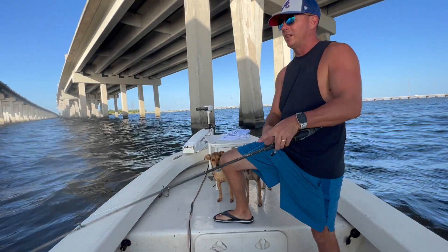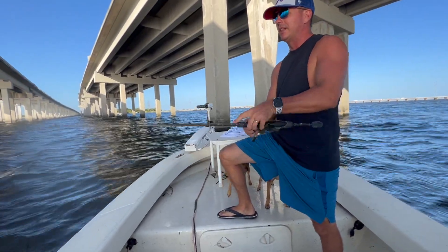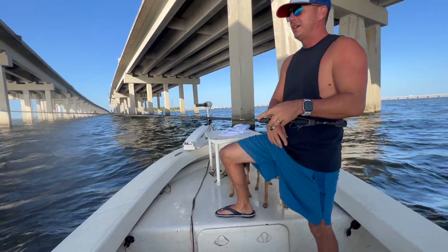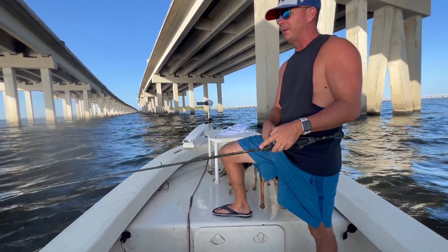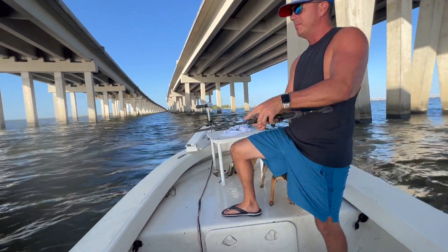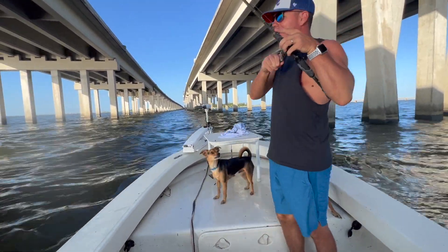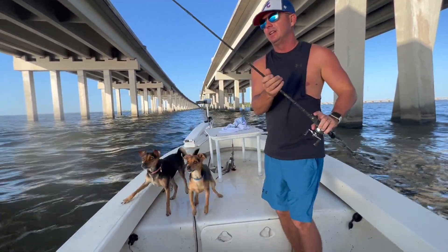It's really early in the season for trout to be on the twin span like this. I usually don't start fishing here until about the middle of November, first week of November. But there's a lot of life here already. Mostly white trout I'm seeing, but just a tremendous amount of bites. The life down there is unreal.